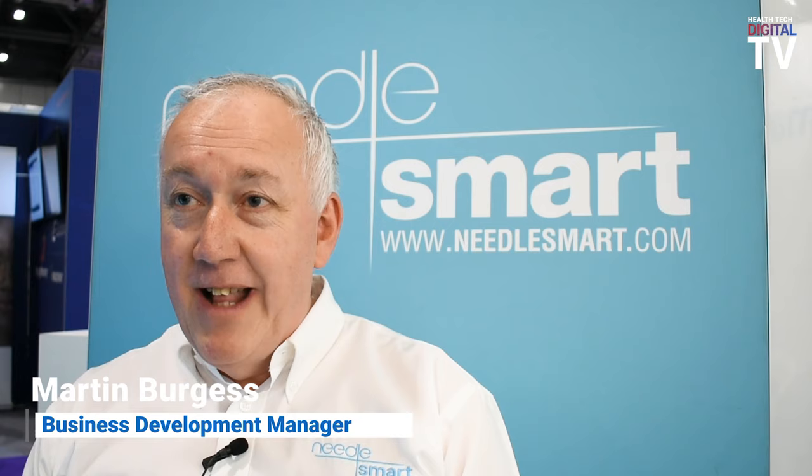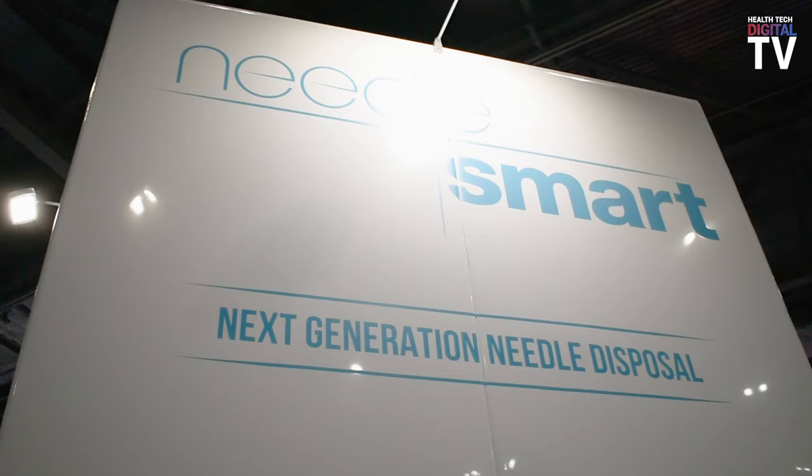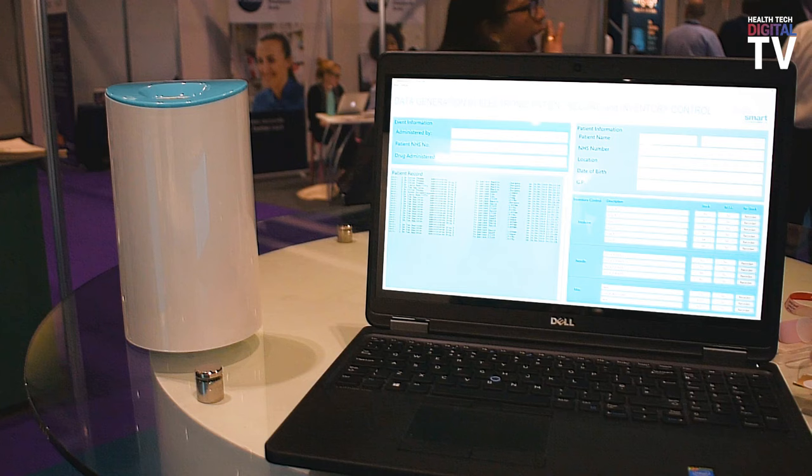I'm Martin Burgess of the company NeedleSmart. We're here today at the Digital Health Care Show to introduce our NeedleSmart needle destruction technology.